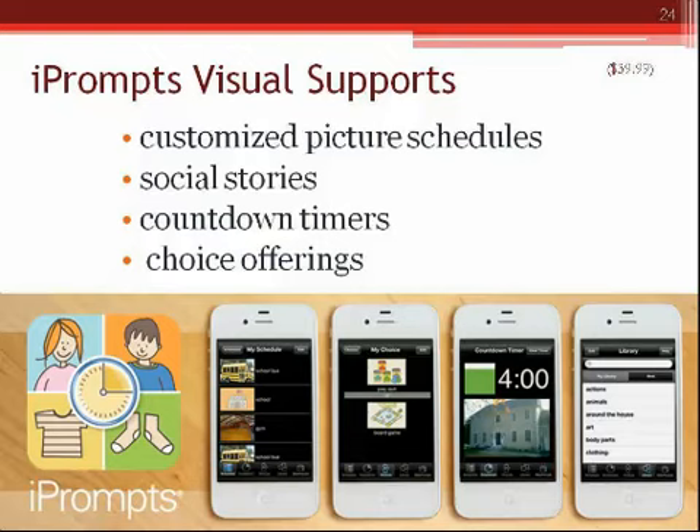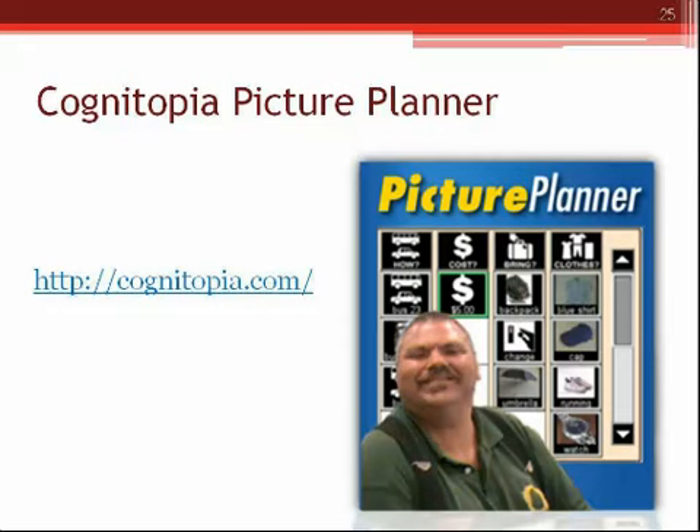An audience member recommends Visual Schedule Planner from Good Karma apps. Another participant says she loves the countdown timer in iPrompts and uses it with her typical child to prevent meltdowns when it was time to end a fun activity. I have a 4-year-old and a 2-year-old granddaughter — they both need that.